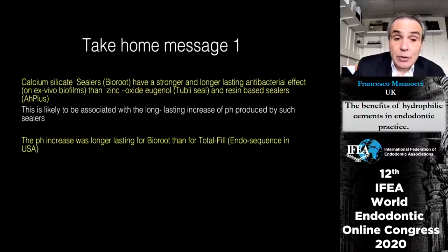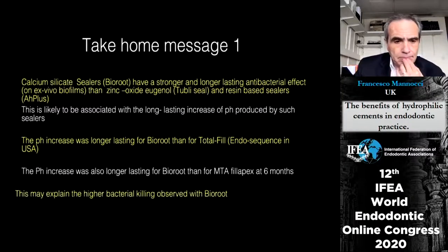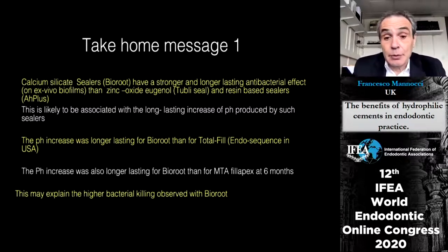This is associated with the high pH established by calcium silicate materials, particularly BioRoot having a longer-lasting pH increase compared with Total Fill, and also longer-lasting compared with other sealers in Dr. Donnermeyer's experiments. This probably partially explains the higher level of bacterial killing observed with BioRoot.